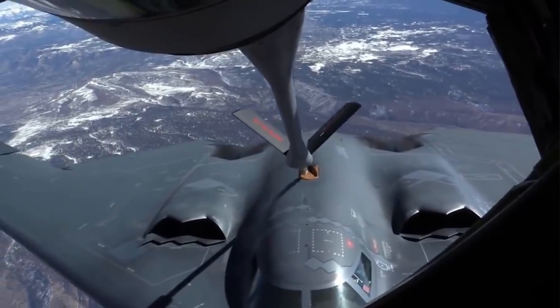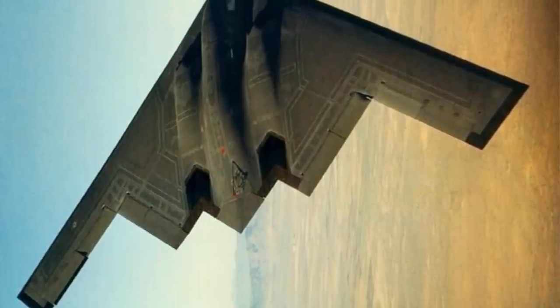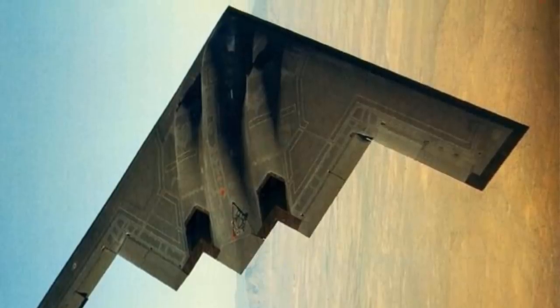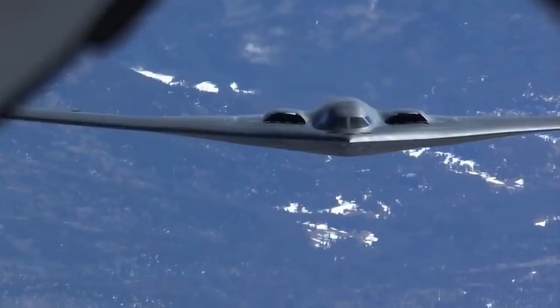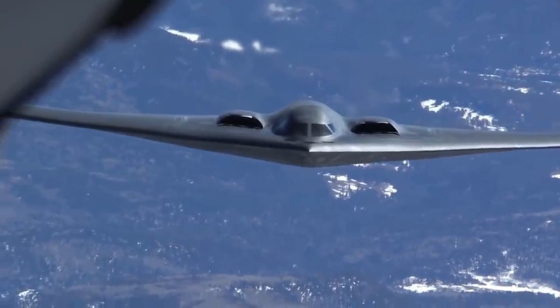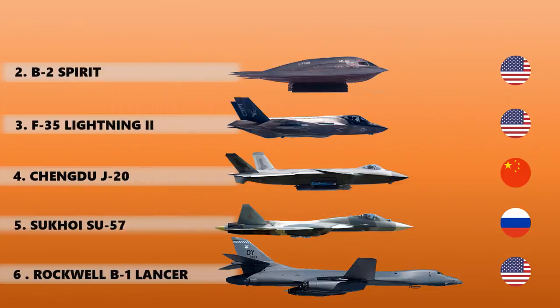The B-2 is also designed to contain its own radio signals — the electromagnetic energy generated by onboard electronics. The plane does emit radio energy when using its radar scanner or communicating with ground forces and other aircraft, but the radar signal is small and highly focused, making it less susceptible to detection.